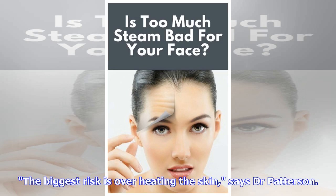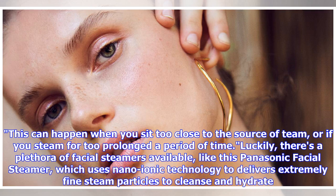The biggest risk is overheating the skin, says Dr. Patterson. This can happen when you sit too close to the source of steam, or if you steam for too prolonged a period of time.